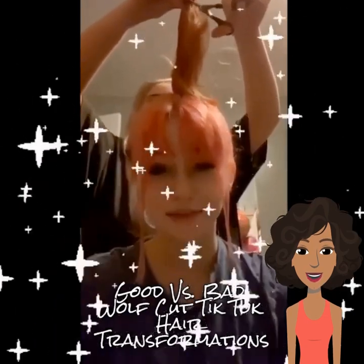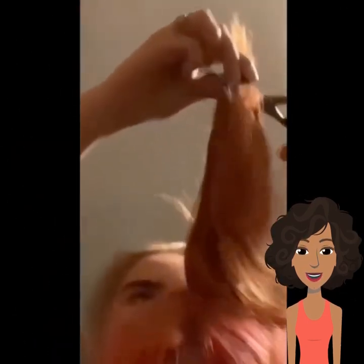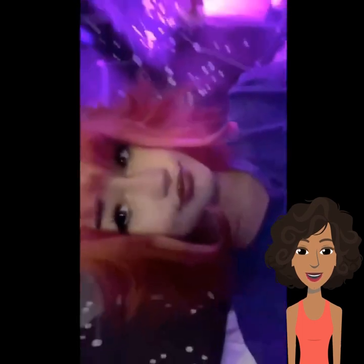Hey guys, so today we are watching girls doing the wolf cut trend. Here's our first girl — she's got her friend cutting her hair, and whoa, that turned out pretty good. She dyed it too, so it looks like she got it done professionally the way it came out.